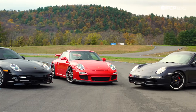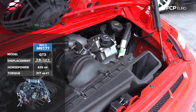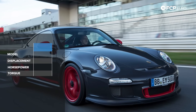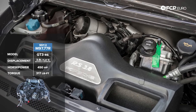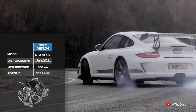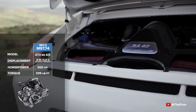Moving on to the GT models: the standard GT3 has a 3.8-liter Mezger-based engine producing 435 horsepower and 317 lb-ft of torque. Unlike the 997.1, Porsche does specify a power increase on the 997.2 RS — torque stays at 317 lb-ft but horsepower increases to 450. From there we move to what many consider the pinnacle of modern water-cooled naturally-aspirated Porsche 911s: the 997.2 RS 4.0. Still Mezger-based, it displaces 4.0 liters and jumps to 500 horsepower and 339 lb-ft of torque.